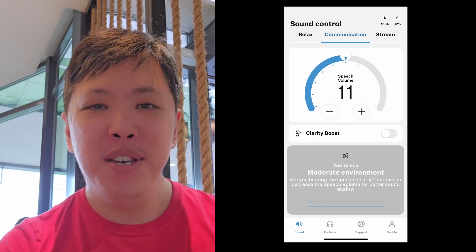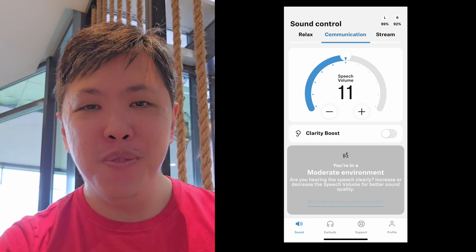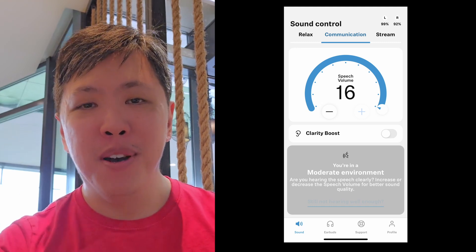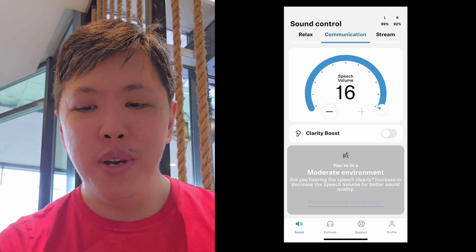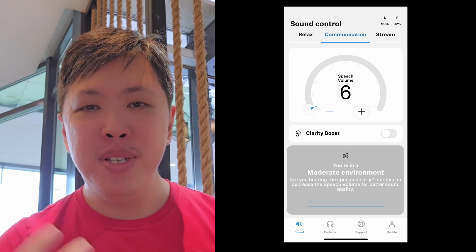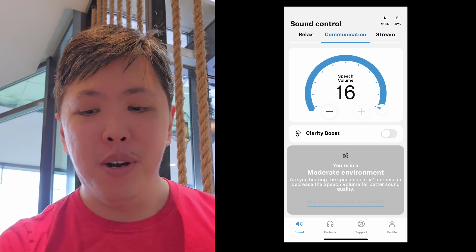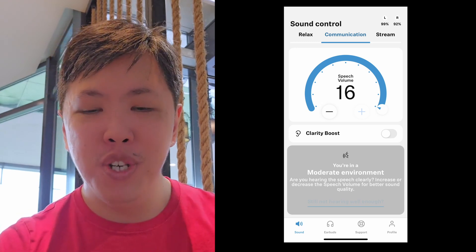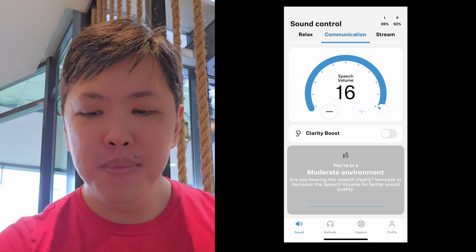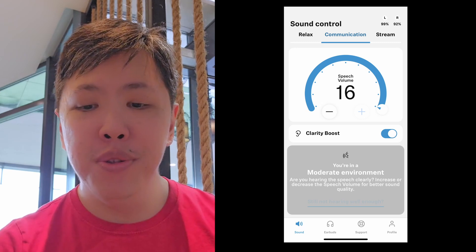Okay, so this is the Sennheiser Conversation Clear Plus on communication mode at speech volume level 11, which is midpoint. I'm going to increase the speech volume pass-through to maximum — this is maximum at level 16, and you should be able to hear my voice better compared to before. Now I'm going to decrease all the way to level 6. This is speech volume at level 6; right now my voice should be a lot more receded in the background, not as clear or loud as before. This is level 16 again. I'm now going to turn on clarity boost mode, which is supposed to increase the level of the high frequencies so my voice sounds sharper, crisper. So this is my voice at level 16 speech volume with clarity boost on communication mode.